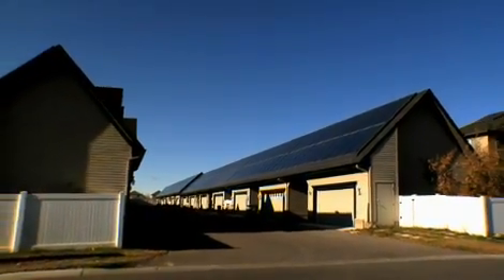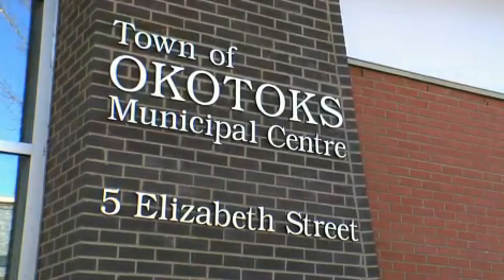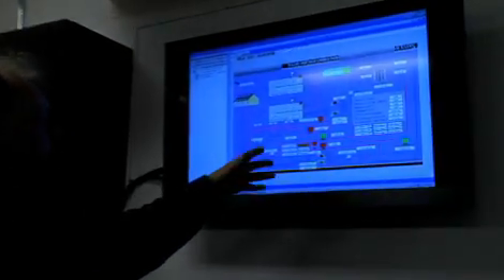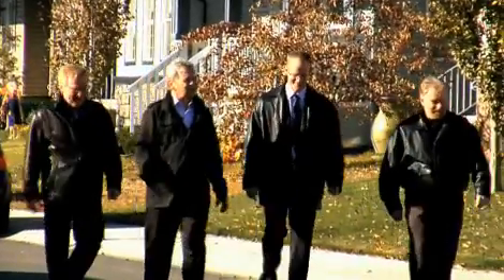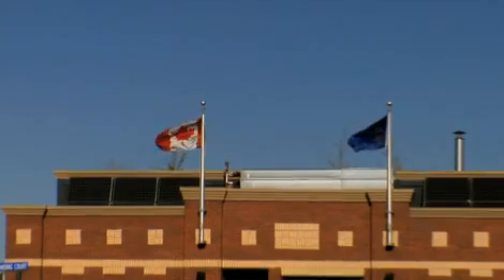I'm Rick Quayle, the municipal manager for the town of Okotoks. The Drake Landing Solar Community is a legacy project for Canada, and it's also a legacy project for Okotoks. It is a combination of efforts from scientists, engineers, planners, community visionaries, elected officials, and government officials — a true collaboration in pursuing and developing renewable energy technology for Canada.